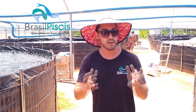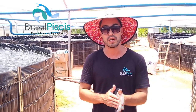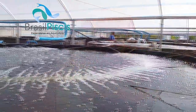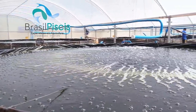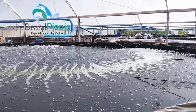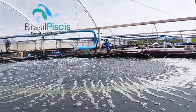Hoje a gente vai explicar um pouquinho das vantagens do sistema de recirculação em questão de desempenho e em questão de conversão alimentar. A gente está aqui na piscicultura do nosso cliente, chamada Águas da Bocaina, localizada em Areias, na divisa do estado de São Paulo com o Rio de Janeiro. Esse projeto é um projeto de 24 tanques em recirculação com biofiltragem.